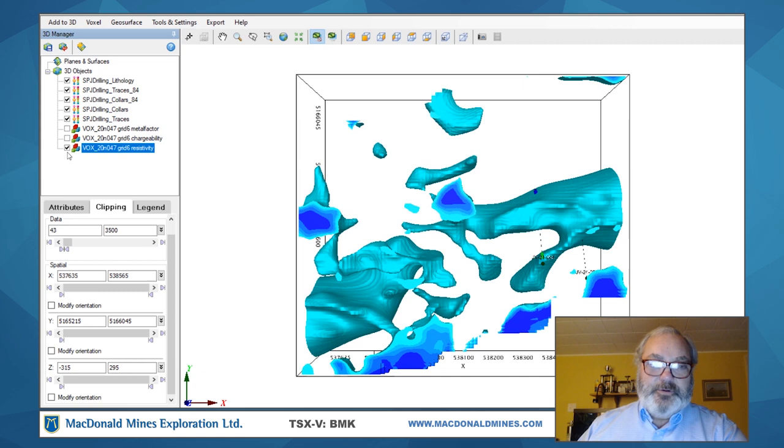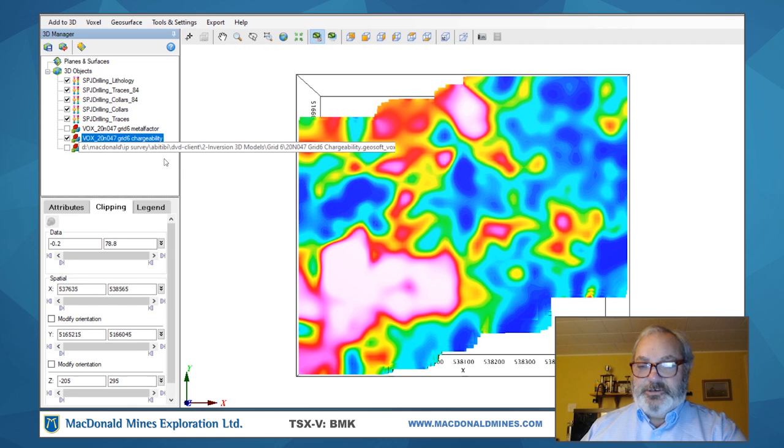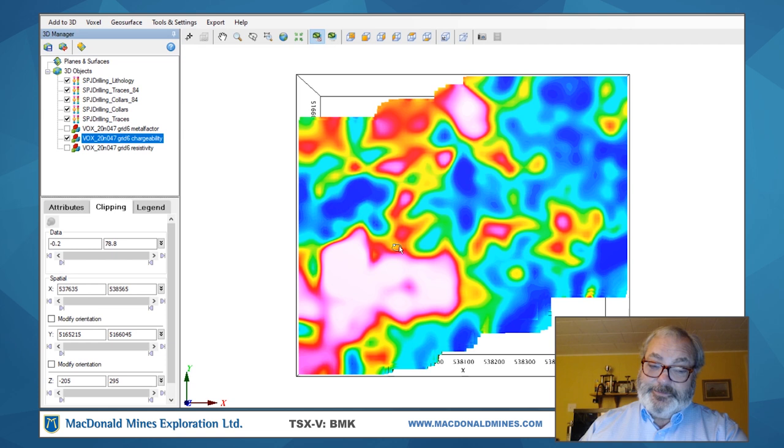The other component we collect when we do this type of survey is the chargeability data. There are two components. The chargeability measures the ability of the rocks within the ground to hold a charge. The longer something holds a charge — meaning it acts like a little battery for a while — the more chargeable it is. We generally associate this with sulfides. Typically with IP surveys, we're looking for disseminated sulfides. At the Scadding deposit where we found significant gold mineralization, the gold is usually associated with some type of iron sulfide and also with chlorites. So if we're looking for gold mineralization on our property, these are some of the telltale things we look for.